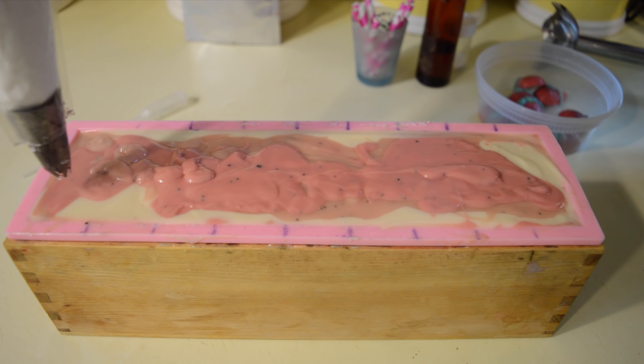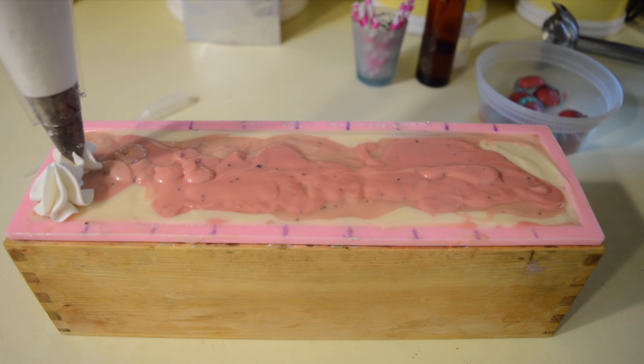Alright, time to get the icing on. I just got a Wilton 1M — kind of looks like whipped cream, right?